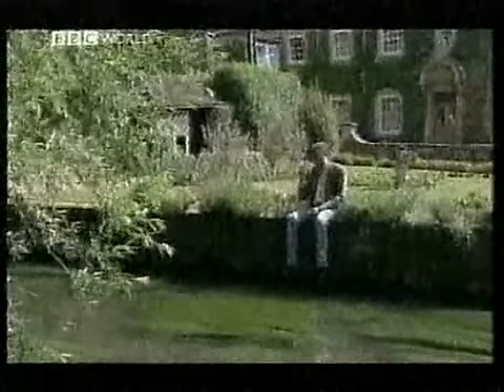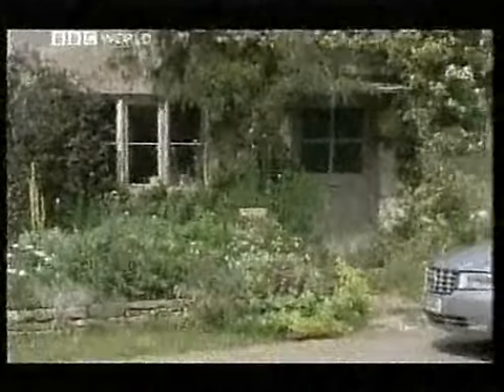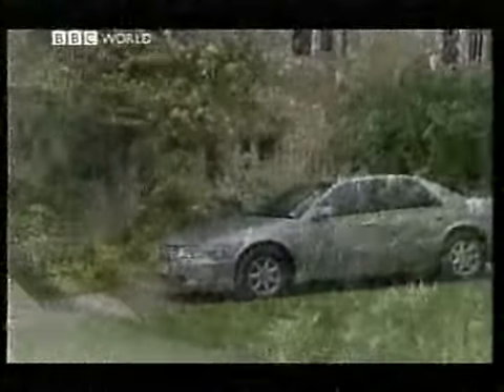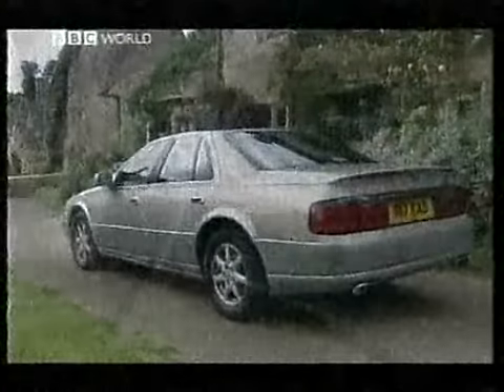It's never going to work, is it? This is the car in question — the Cadillac Seville STS. There are no fins, there's no cream, there's no obesity. But then there's no real style either.